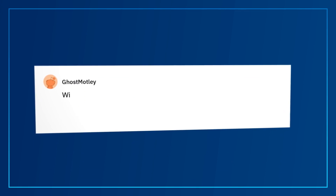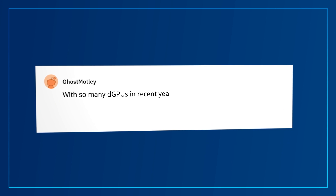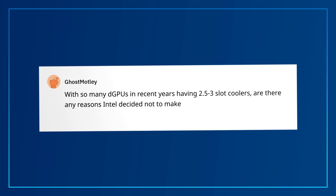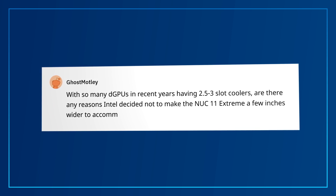Next, we have a question from Redditor Ghost Motley — maybe after this you'll be Beast Motley? With so many DGPUs in recent years having 2.5 to 3-slot coolers, are there any reasons Intel decided not to make the NUC-11 Extreme a few inches wider to accommodate these? We thought about it and had some discussions with the team. While it may be something we consider in the future, for now we're trying to strike that balance between footprint and performance. Also keep in mind, this is just the Intel NUC team's example of a design using the latest compute element — other companies may offer different cases that can accommodate larger cards.